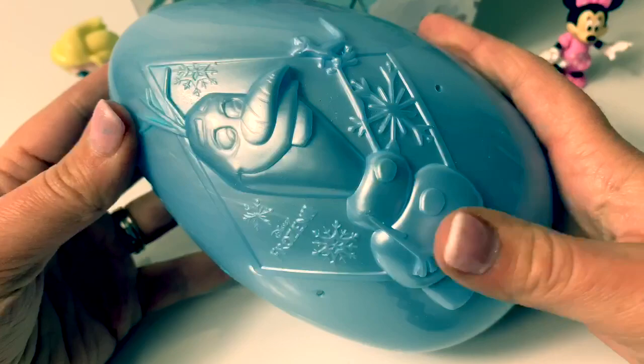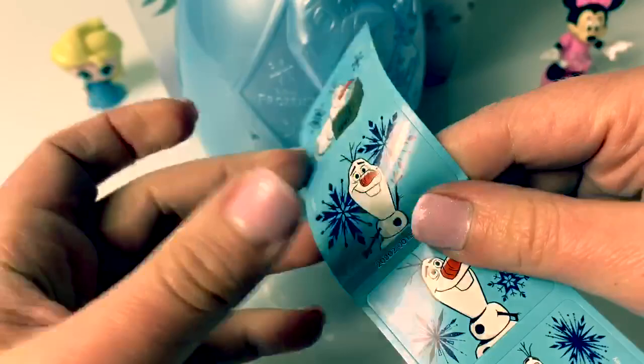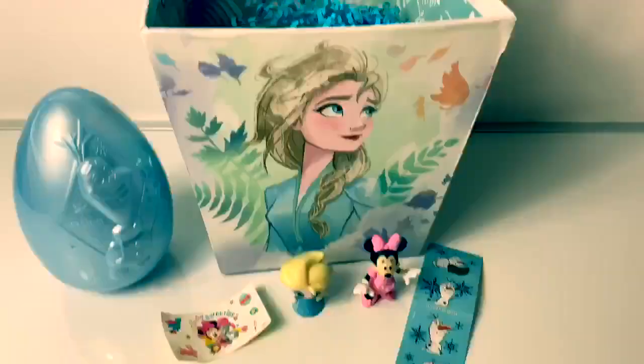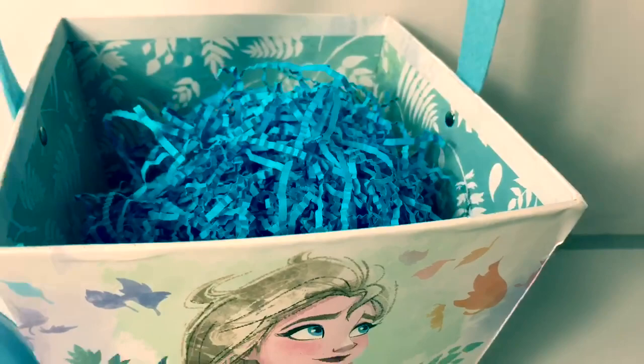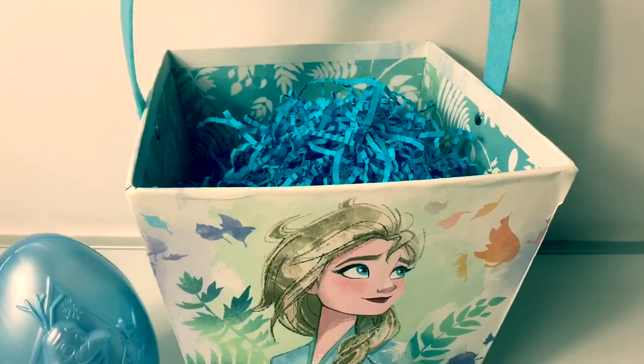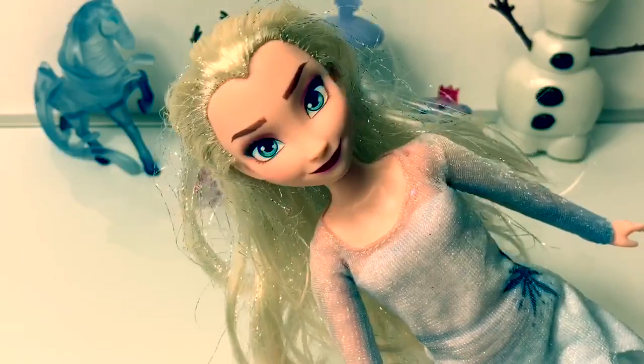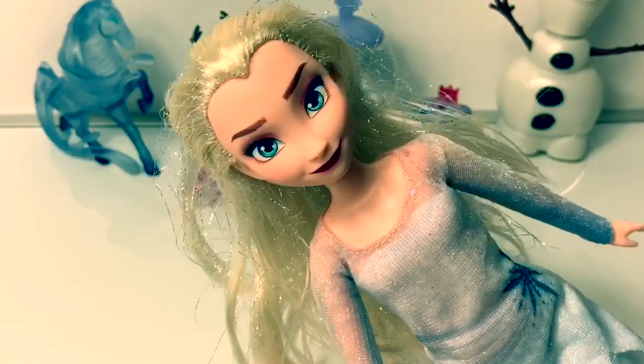I really like this Easter egg — it is so cool! Oh, there are some more stickers! Look — Olaf's reading a book with some snowflakes and more snowflakes! There aren't any more surprises inside this Easter basket today, but stay tuned to Fun Toys Mundo, where we will open more Easter egg surprises! And don't forget to click the subscribe button — the red one down here! You can check out more fun toys just like these on Fun Toys Mundo! Until next time, friends! Adios, amigos!